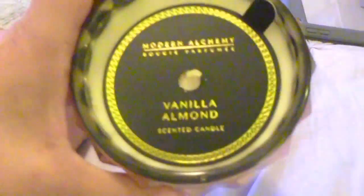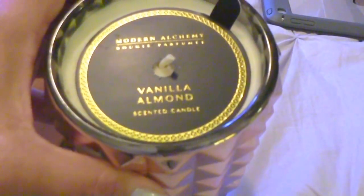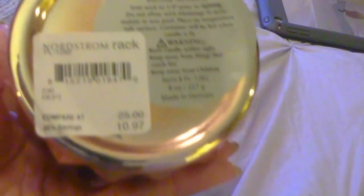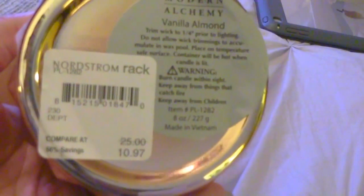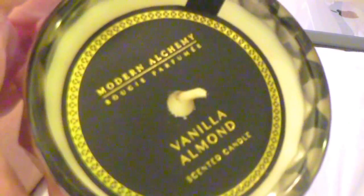The brand is called Modern Alchemy and I picked up the scent vanilla almond, but can we talk about how beautiful this container is? It reminds me of a larger version of the set of nest candles that I bought from Saks Fifth Avenue. I picked this up from Nordstrom Rack — the original price says $25 and I got it for $10.97, which is a great price. And the robe was only $29.97 and it's so comfortable. I really love it — it smells delish.